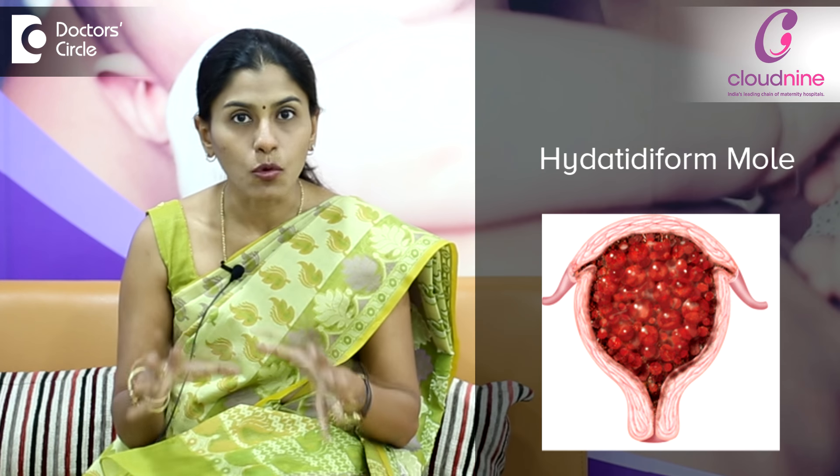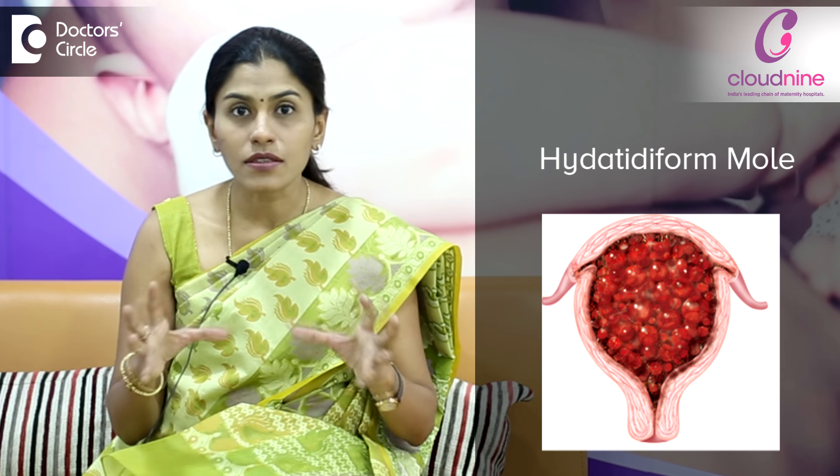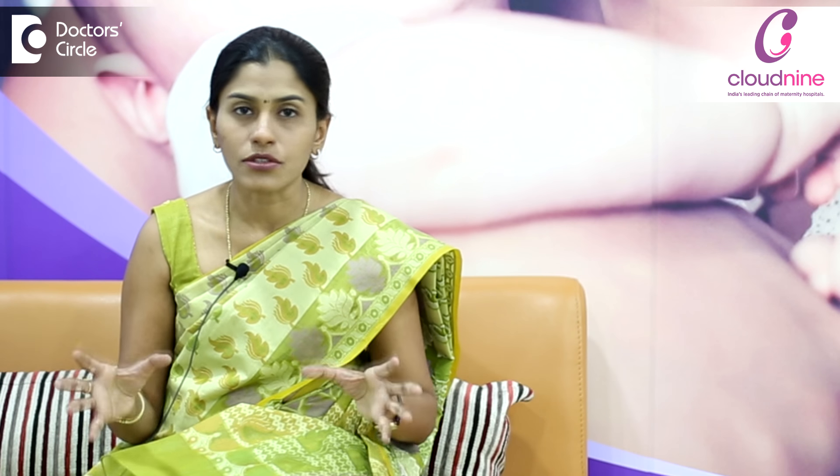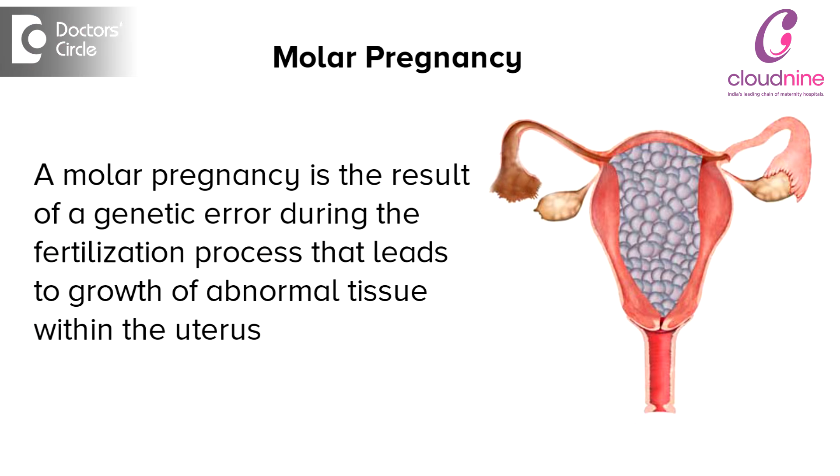The second is a condition called hydatidiform mole. This is a kind of pregnancy where inside the uterus there is no baby, no fetus, but the uterus is completely packed with multiple tiny grape-like structures. This is nothing but overgrown placental tissue, so the amount of cells forming the placenta is more. As a result, she is at very high risk — 25% of women who have a molar pregnancy can develop high blood pressure during pregnancy.